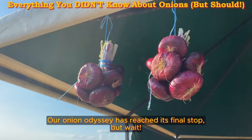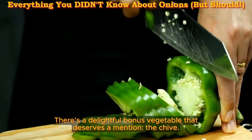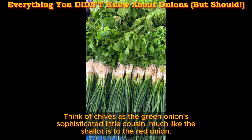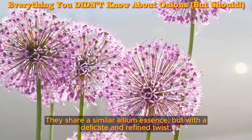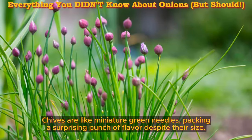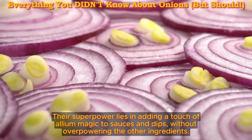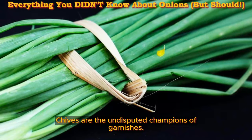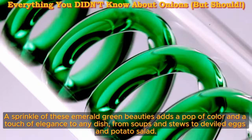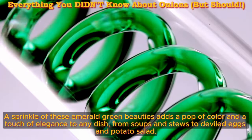The delicate chive. Our onion odyssey has reached its final stop — but there's a delightful bonus vegetable that deserves a mention: the chive. Think of chives as the green onion's sophisticated little cousin, much like the shallot is to the red onion. They share a similar allium essence, but with a delicate and refined twist — like miniature green needles packing a surprising punch of flavor. Unlike the boldness of green onions, chives whisper rather than shout. Their superpower lies in adding a touch of allium magic to sauces and dips without overpowering other ingredients. Chives are also the undisputed champions of garnishes, adding a pop of color and elegance to soups, stews, deviled eggs, and potato salad.